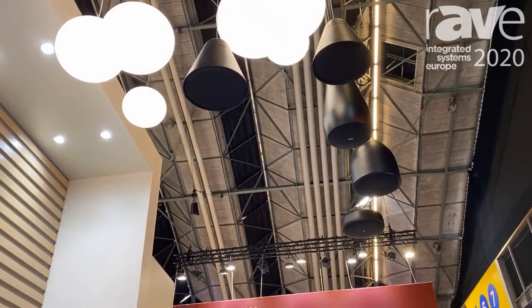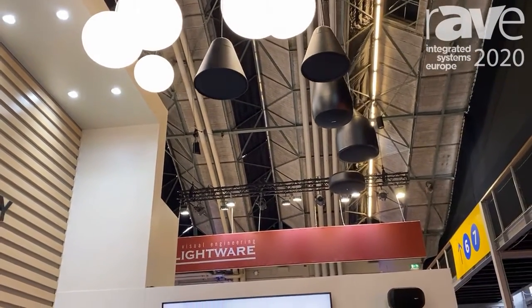We also have the P60DT, which is its big brother. It's a six and a half inch pendant speaker.